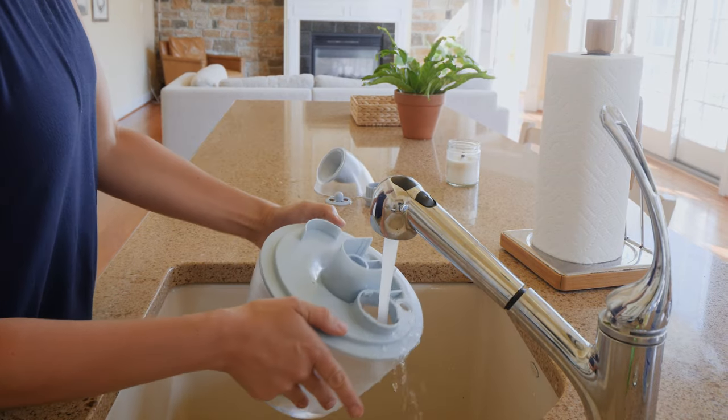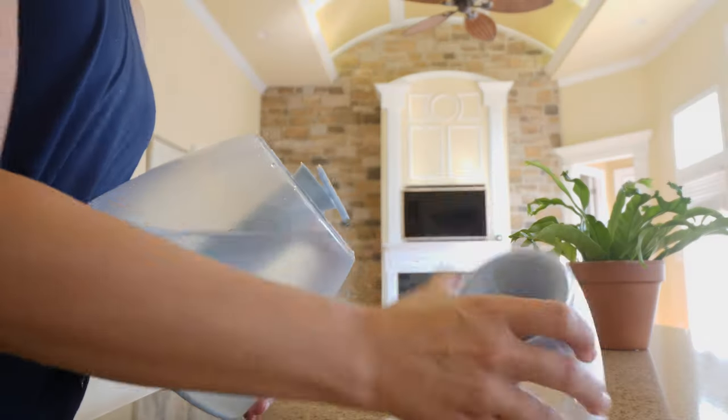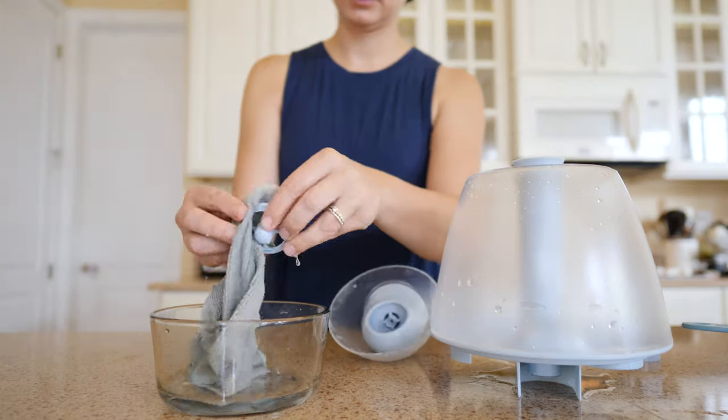One major consideration with humidifiers is the cleaning process. Cleanliness is super important to prevent mineral buildup and growth of bacteria and mold. For most humidifiers, the cleaning process involves taking things apart, scrubbing and soaking with water and distilled white vinegar. While some have multiple pieces and hard to reach areas, others keep it simple and easy to clean. So it may not be your favorite thing to do, but it is really important, and some humidifiers make that easier than others.